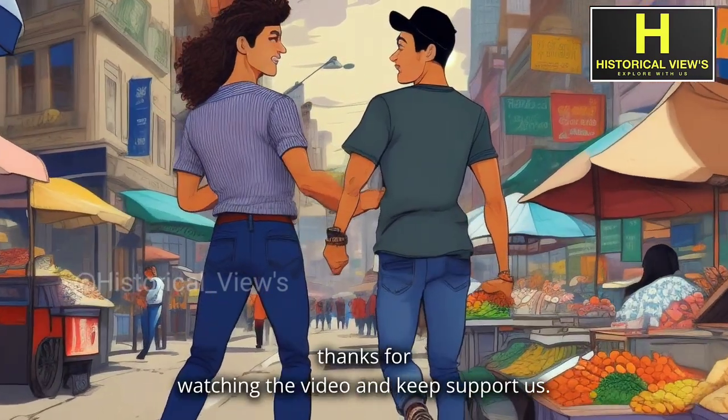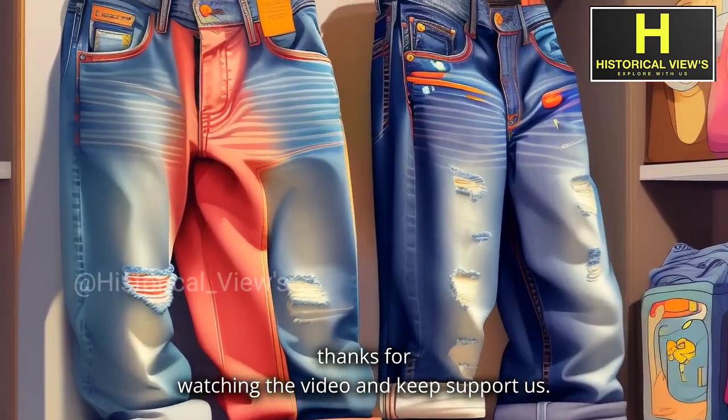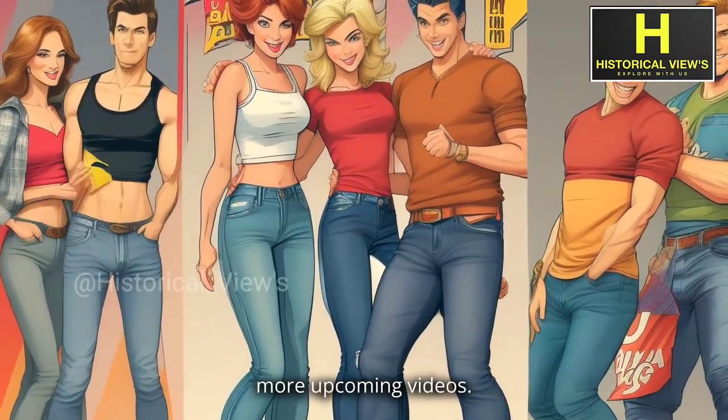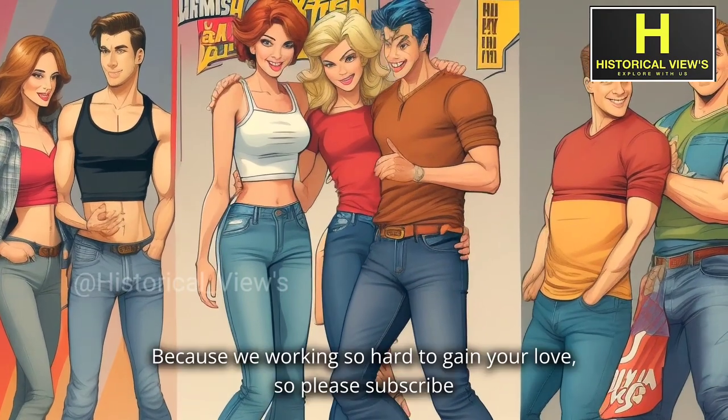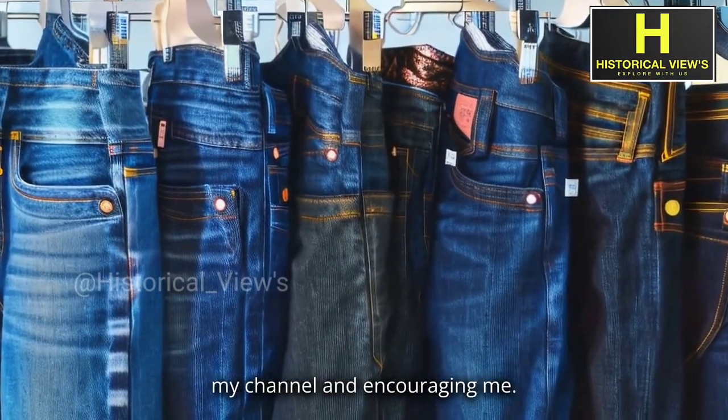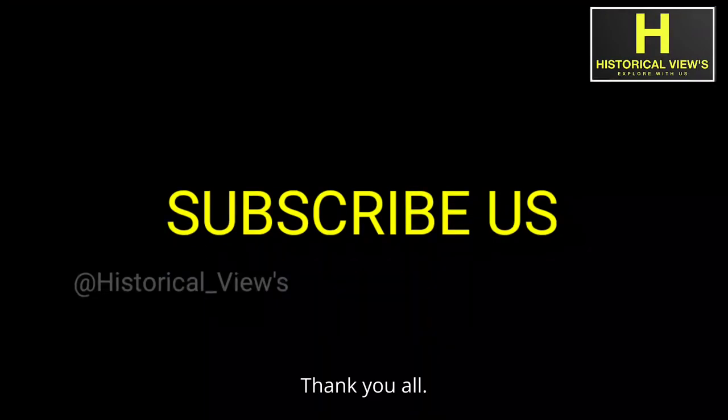That's it guys, thanks for watching the video and keep supporting us. Don't forget to subscribe to my channel for more upcoming videos, because we are working so hard to gain your love. Please subscribe to my channel and encourage me. Thank you all.